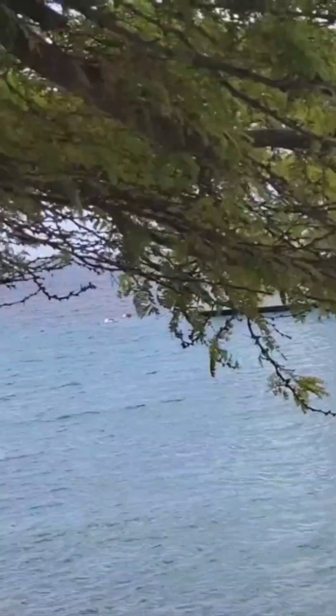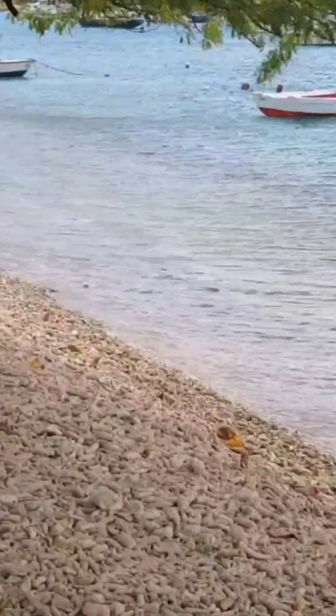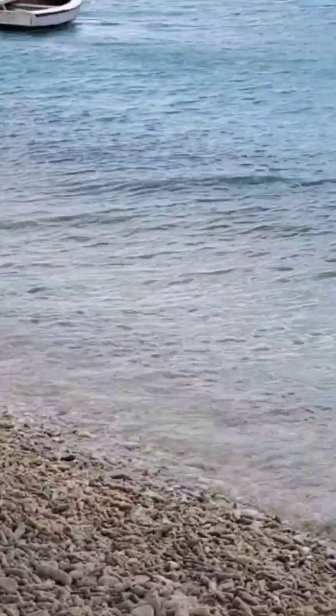So after about 10 or 15 minutes, now we are here to enjoy the beach. The water is lovely. Let's see the water. Here we are. We found some shade. So now let's change and have some fun.